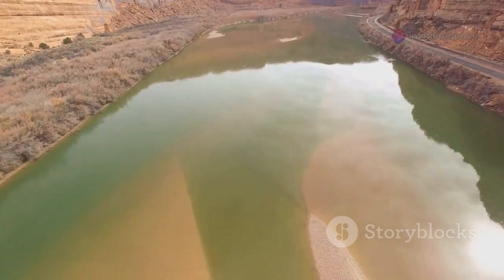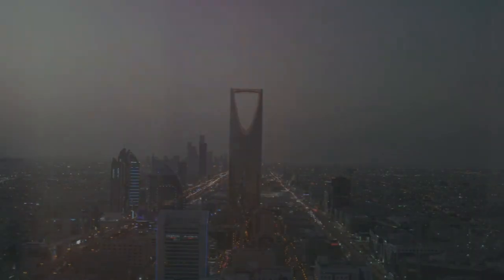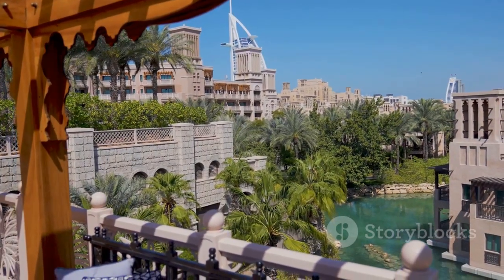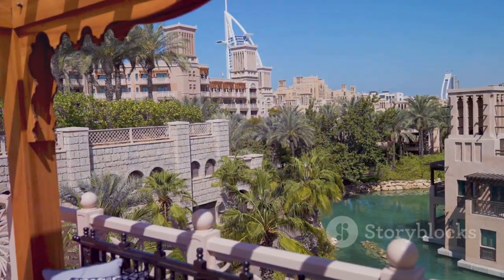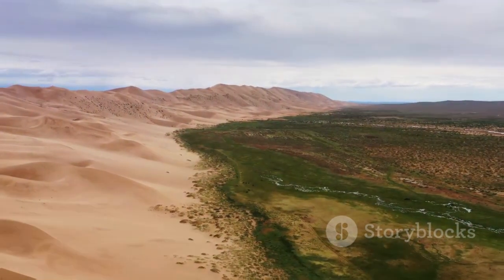Saudi Arabia's water journey is a race between innovation and consumption. The question remains: can this man-made water cycle keep up with a growing, diversifying nation? As the kingdom looks beyond oil, managing water will be its ultimate test. The silent river must keep flowing — because without it, the desert will reclaim its own.